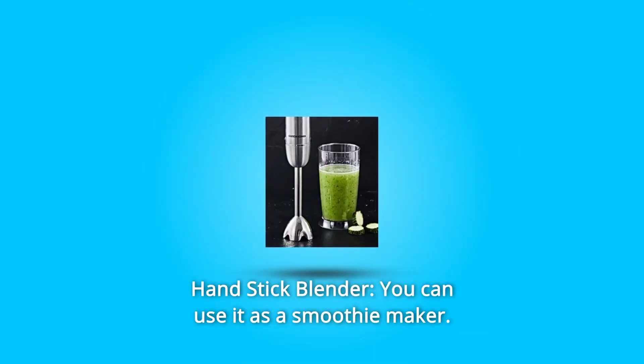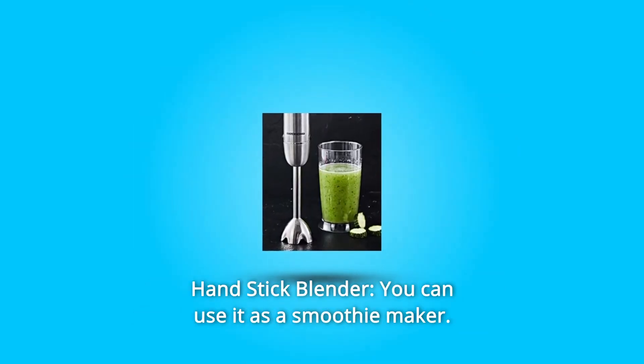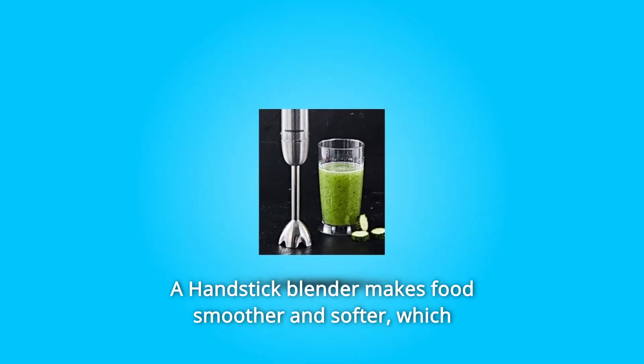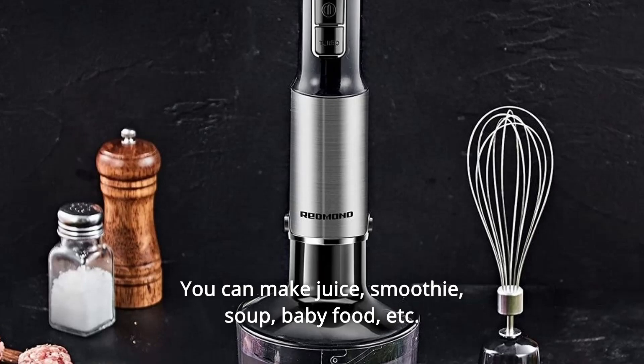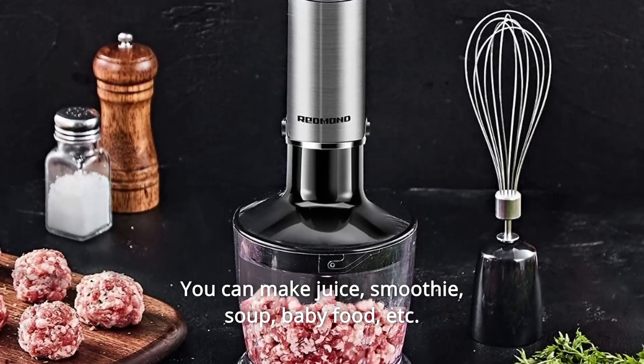Number 3: Hand Stick Blender. You can use it as a smoothie maker. A hand stick blender makes food smoother and softer, which is good for absorbing nutrients. You can make juice, smoothie, soup, baby food, and more.